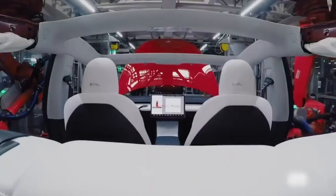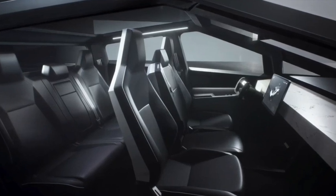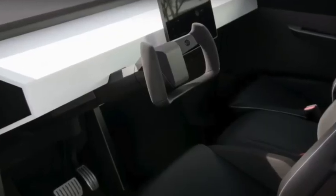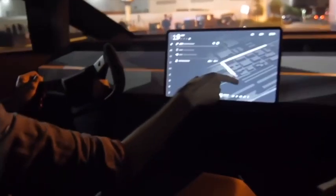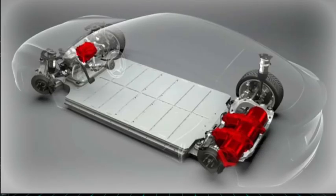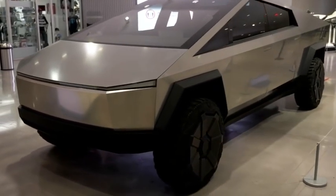Tesla CEO Elon Musk tweeted in March 2020 that the company had begun researching places for the Cybertruck's manufacture, and the truck would be built in the central United States. Electrek exclusively reported in May 2020 that Tesla's next facility would be in Austin, Texas. Tesla won a tax credit for the new Gigafactory in Austin the following July, initially referring to it as the Cybertruck Gigafactory.